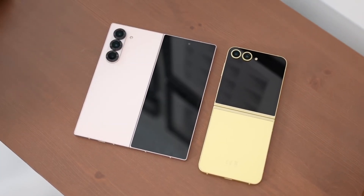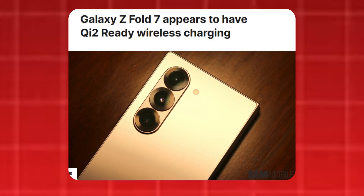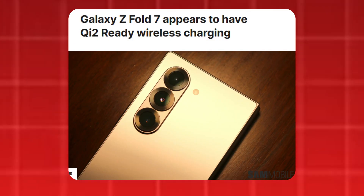The latest teaser also includes the familiar 'ultra experience' tagline, consistent with the previous two teasers. In the lead-up to their official launch, numerous details about these foldable devices have surfaced, including information about their processors. New details regarding the Galaxy Z Fold 7's wireless charging capabilities have also emerged, linked to its recent appearance in the QA 2.0 certification database.